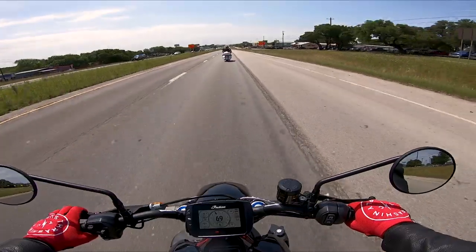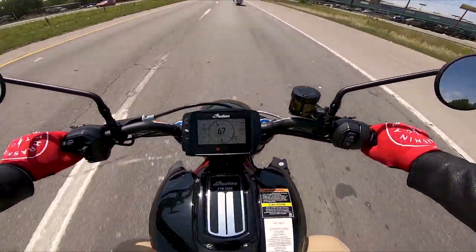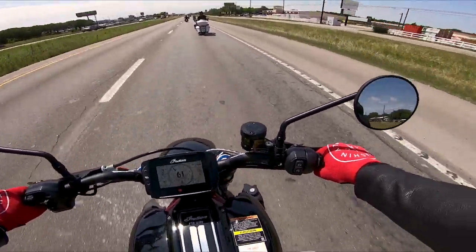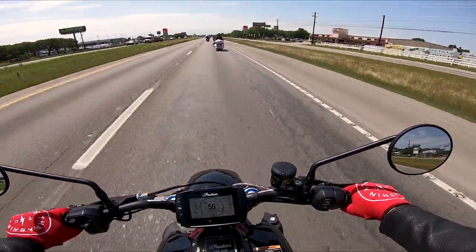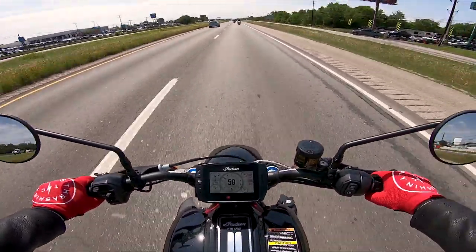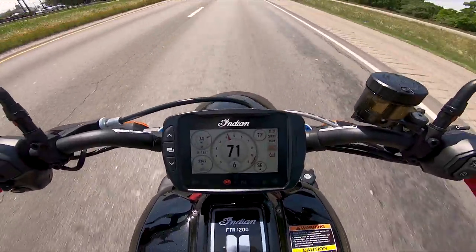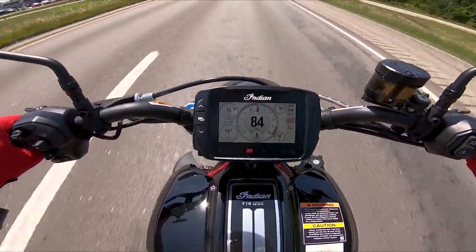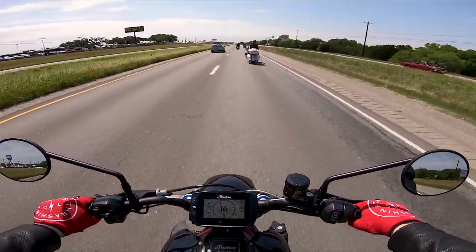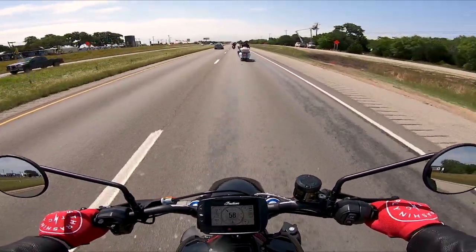All right, at highway speed in sixth gear we're running about 4,000 RPM — this thing's redline is at 9,000 RPM. Let me get some space here so I can show you a sixth-gear pull at 50 miles an hour. Ready? It gets up and goes, guys — 50 was probably a little too slow for sixth gear, but the power is there and very on demand.